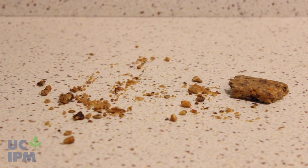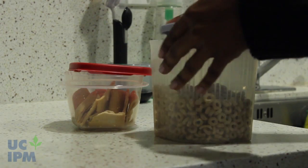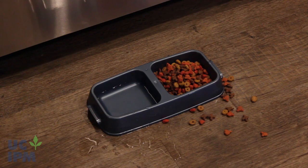First, determine what the ants are trailing to and remove the food source. Clean up sugary spills, crumbs left on counters, unsealed food, pet food, or garbage.